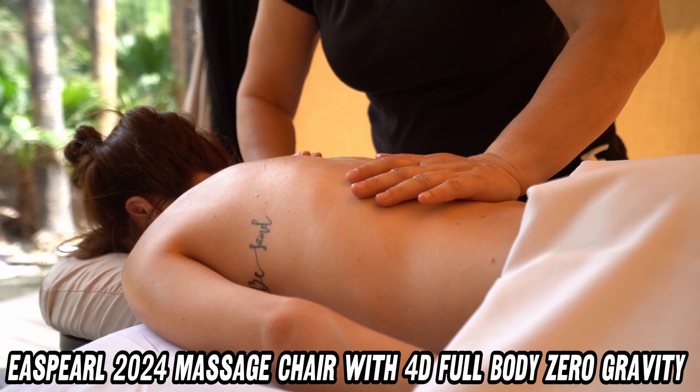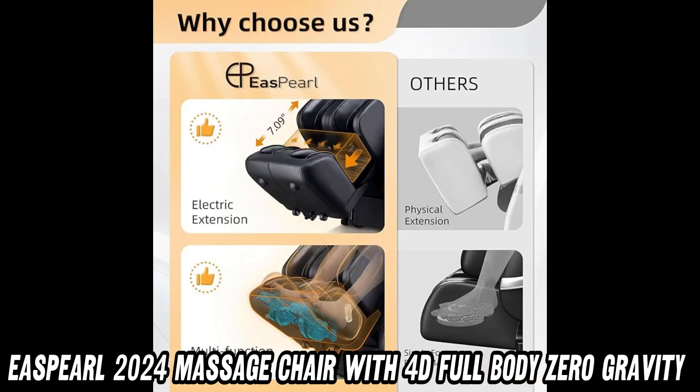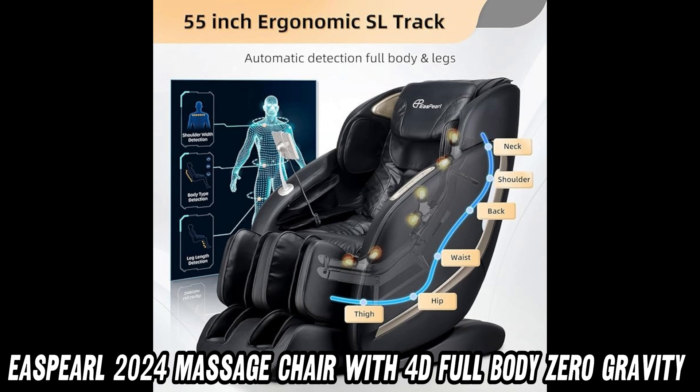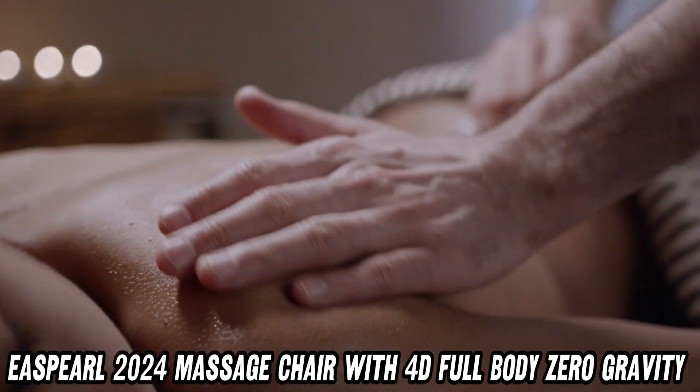Speaking of power, let's talk about the zero-gravity feature. With the simple push of a button, you'll be lifted into a state of pure weightlessness, reducing pressure on your body and allowing you to sink into a state of pure relaxation.